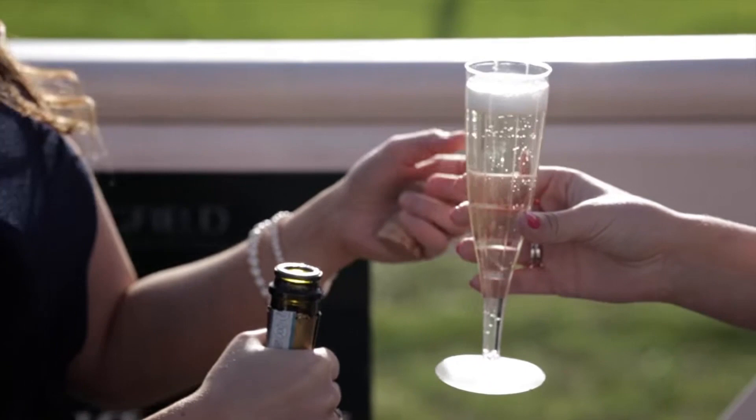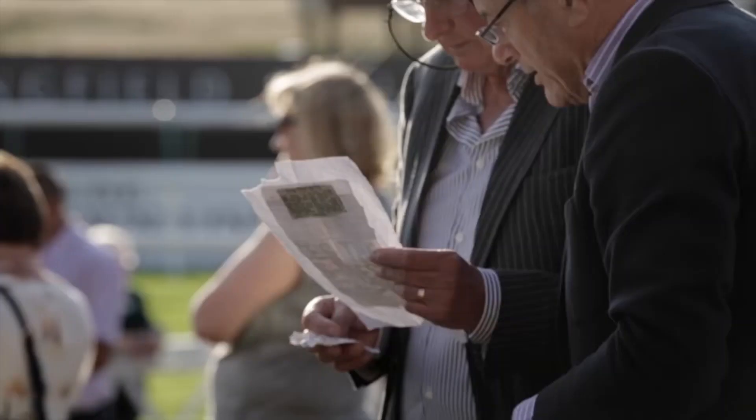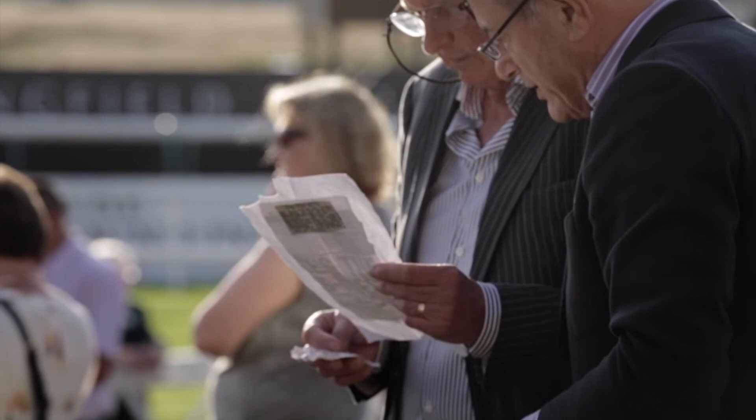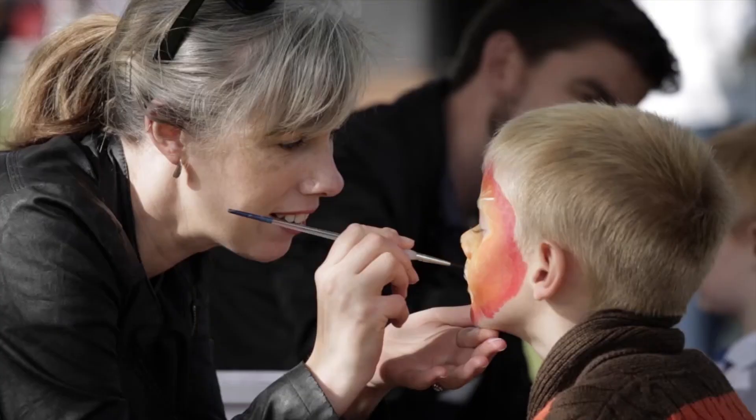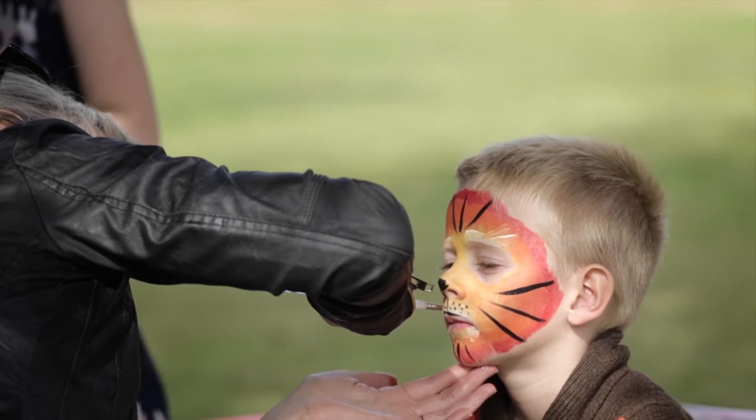Finally, this course boasts some fantastic food and drink options for those attending, and offers a warm atmosphere perfect for families and people of all ages. So if it's a unique venue able to offer all kinds of horse racing you're looking for, make sure to check out Lingfield Park.